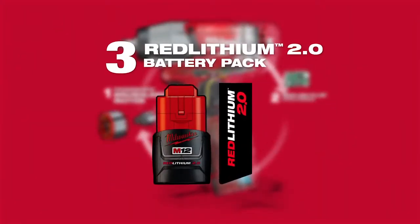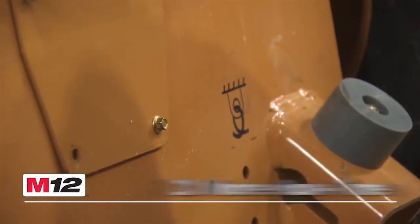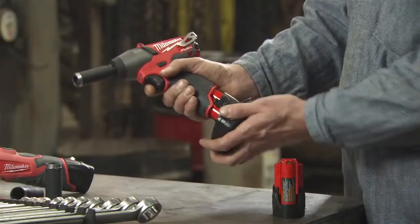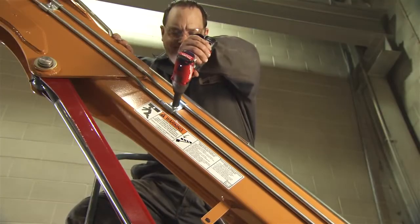Utilizing Red Lithium 2.0 battery packs, these tools provide up to two times more run time and up to two times more recharges than leading competitors. For additional power and run time, upgrade to the Red Lithium XE 4.0 battery.